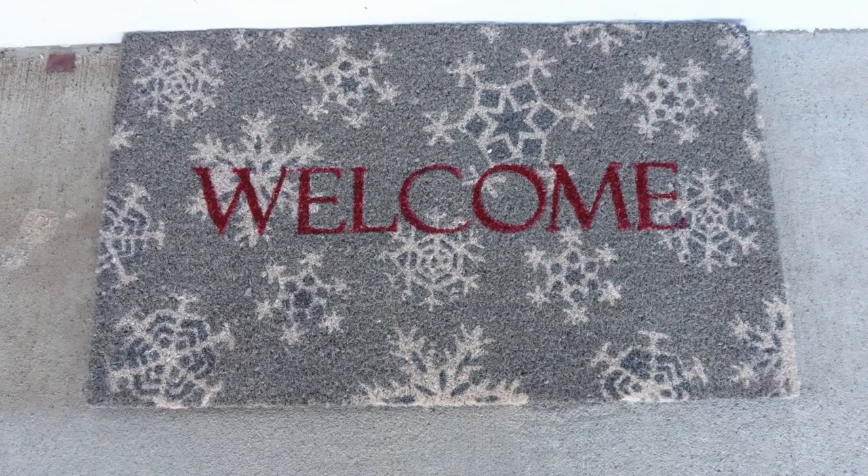The first couple of things I'm going to mention I actually got from Lowe's — I'll add in a clip here so you guys can see. I got a welcome rug; we don't actually have an outside Christmas rug so I wanted to get one. It just says 'welcome,' really nice — I love the red and it has snowflakes on it.